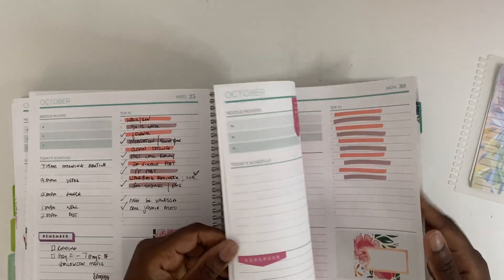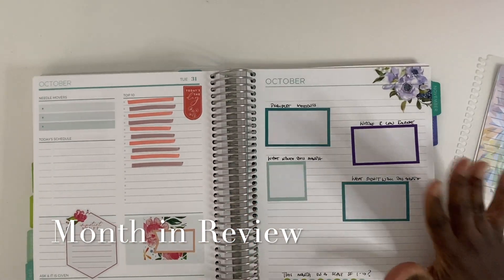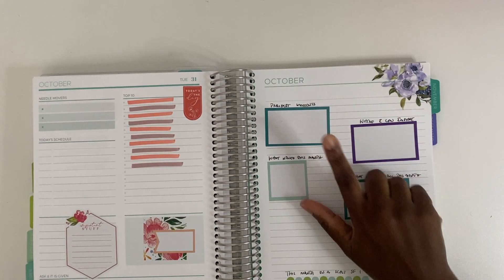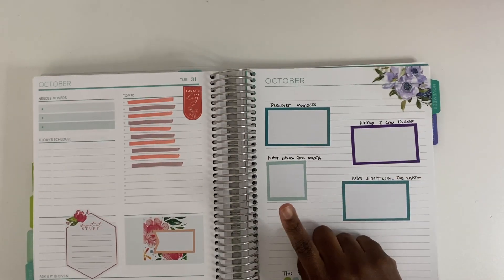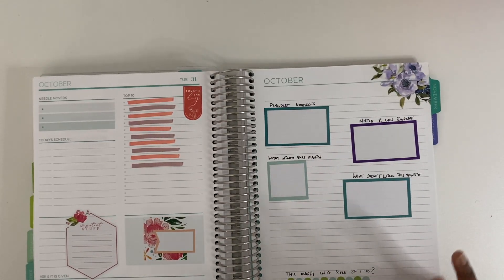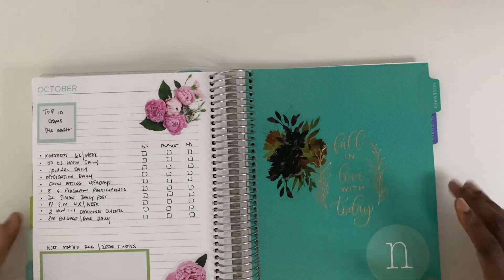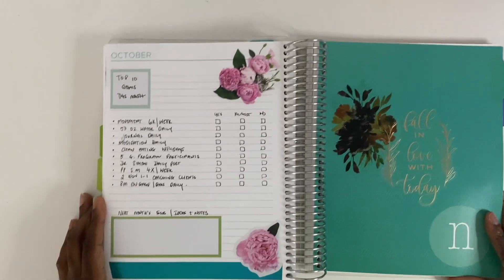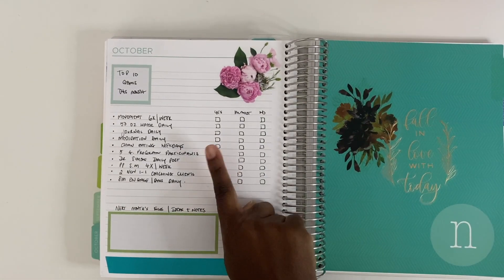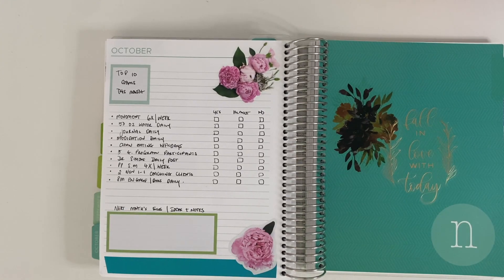At the end of the month there's a review section I adapted from the Daily Grind planner. It covers proudest moments, where I can improve, what worked and what didn't. I also rate the month on a scale of one to ten. On the next side I review my top 10 goals — checking off what I accomplished, what almost happened, and what didn't — plus a space to brainstorm ideas for the upcoming month.